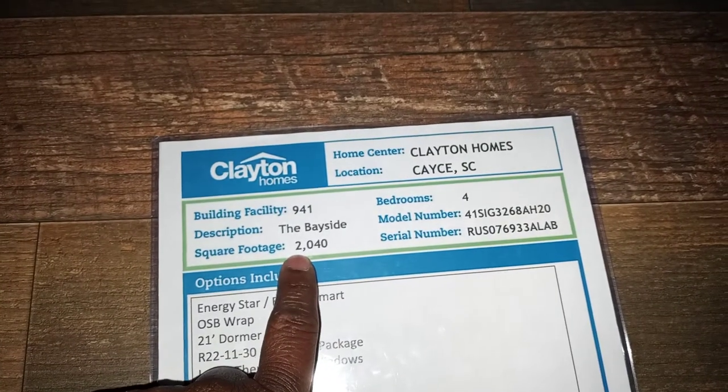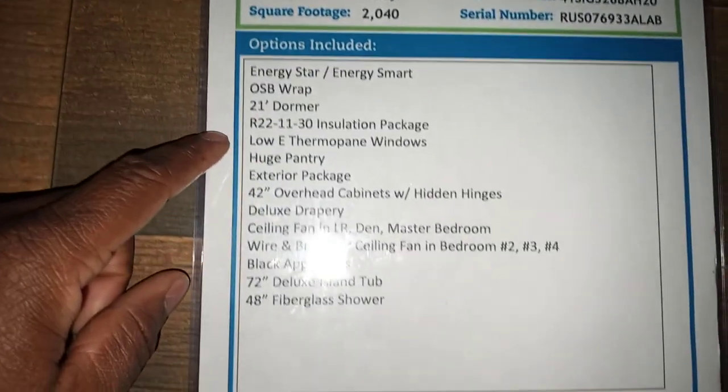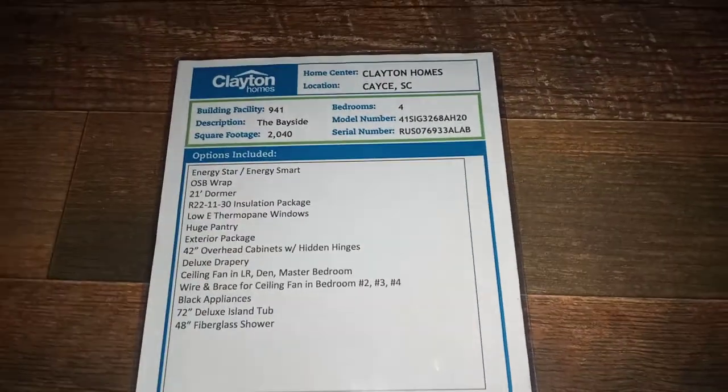Let's check out the pricing. This is called the Bayside by Playton Homes — 2,040 square feet, $121,371 dollars. These are the options that are included. I'll make sure to add these in the description. Alright guys, one more home to review for today and we will be out — stay tuned.